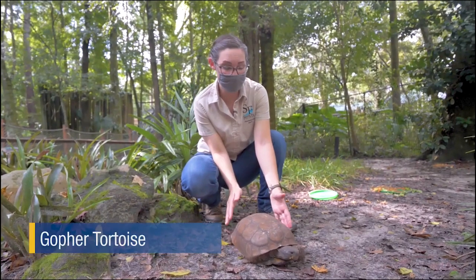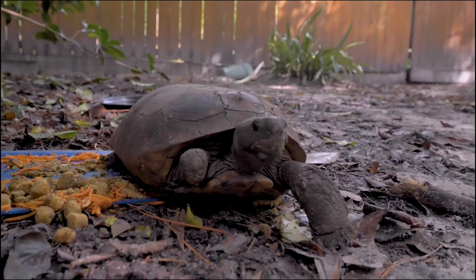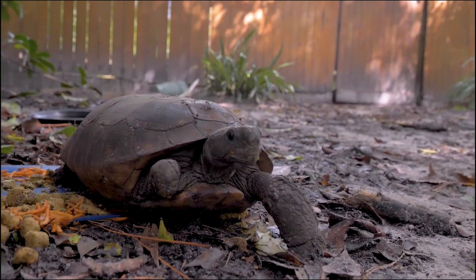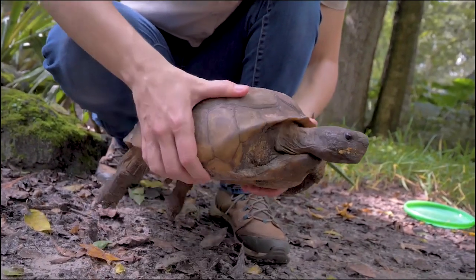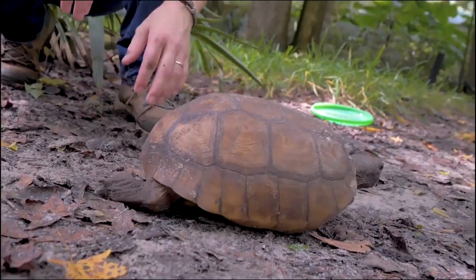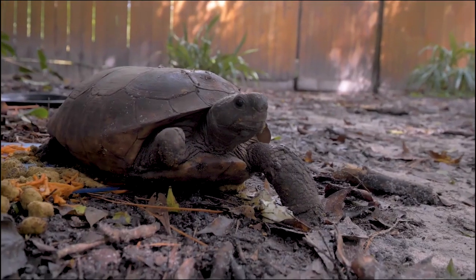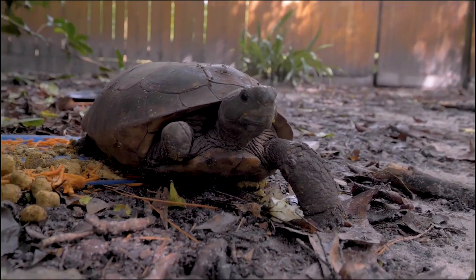Meet the gopher tortoise, the only tortoises native to Florida and most known for their burrows. Without the gopher tortoise, hundreds of animals — including the indigo snake, gopher frogs, and burrowing owls that rely on their burrows for refuge — could be threatened. The gopher tortoises you'll see at our zoo all experienced injuries in the wild. Like Celeste here — in 2016, Celeste was brought to the University of Florida College of Veterinary Medicine due to a missing limb, likely from a dog. The vets performed a full amputation and he was brought here to receive care from our zookeepers. Although Celeste cannot be released into the wild due to his injury, he's living his best life here, getting top-notch care from our keepers and regular visits from our vets.